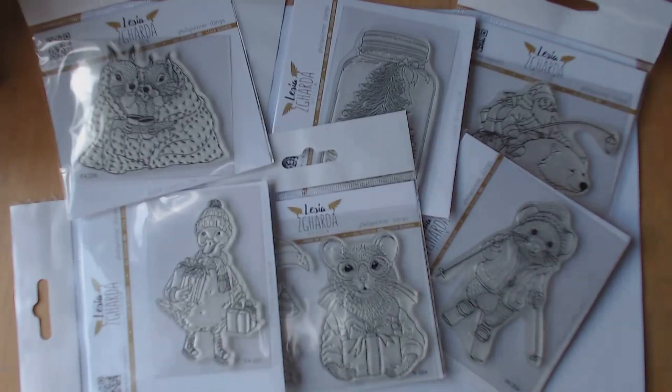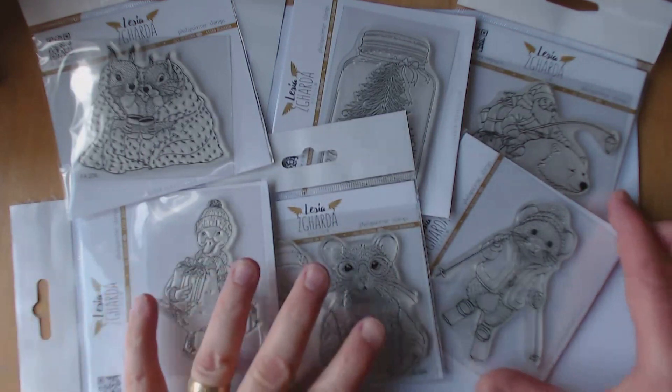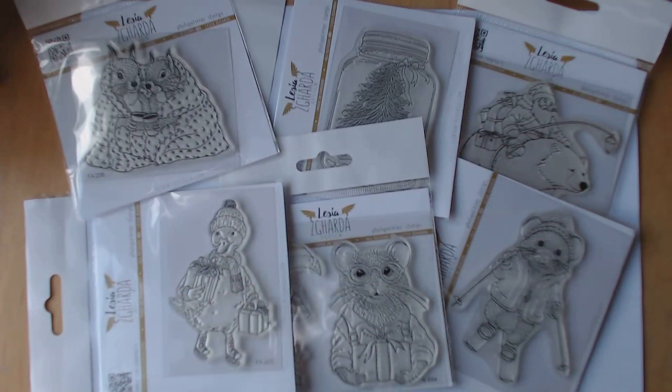Hello! I've come on today with a small haul from Lesia Zagada which I bought from Creighton Craft before Christmas. It was supposed to be dispatched on the 21st of December but it got delayed, which is completely understandable because it's coming from Ukraine. But they are here and I'm super excited and happy with them.